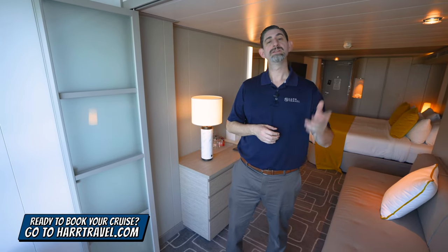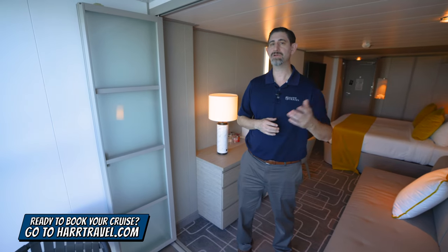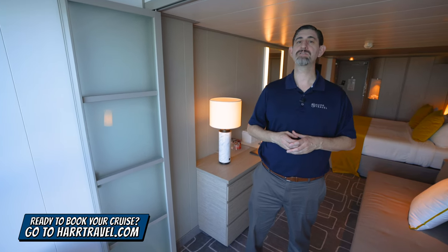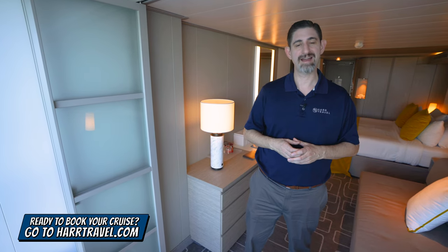If you're ready to book this room or any room or suite on Royal Caribbean, Celebrity, or Silversea, make sure you reach out to the experts at Hard Travel or book it right on hardtravel.com. We know we can help craft the cruise vacation of a lifetime for you, your friends, family, or group at an incredible value, and get the Hard Travel Signature service every step of the way.